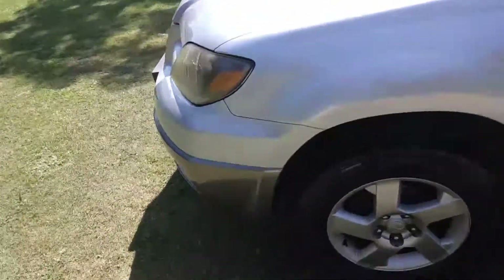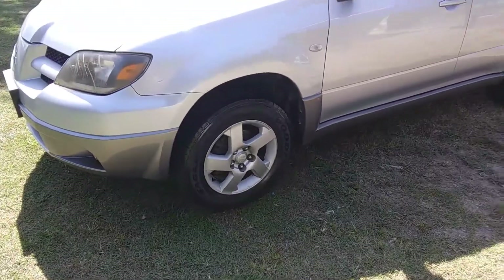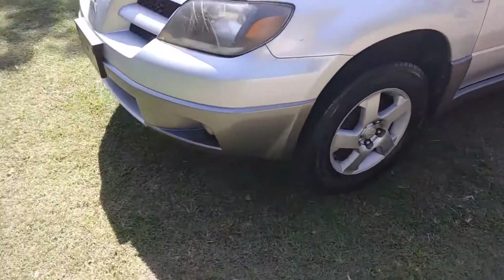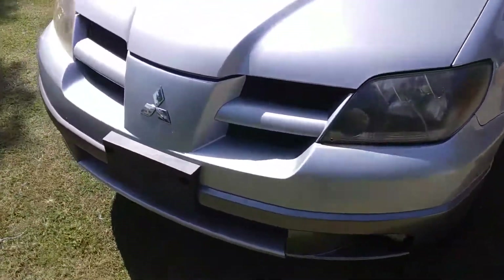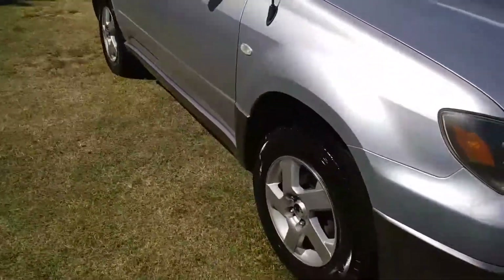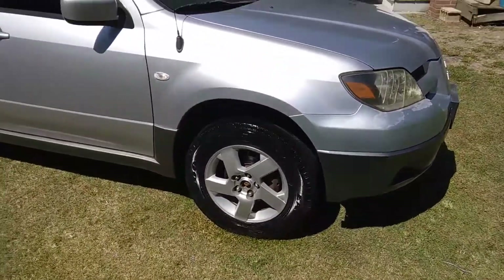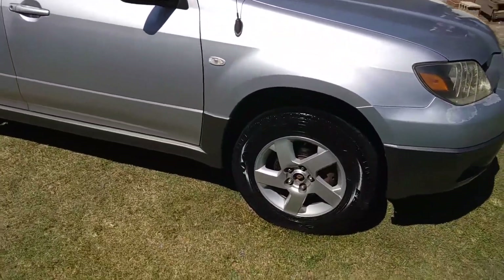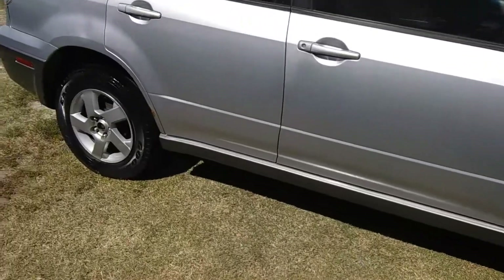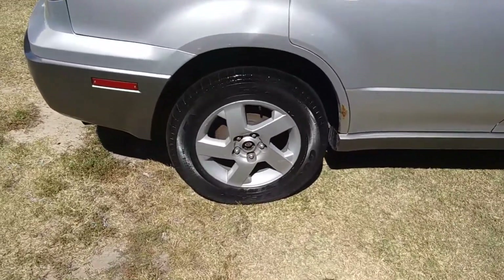What's up guys, back again with another video. A customer's ride is done — came back to show you guys how it turned out. I did this last night, customer looking good. All I gotta do is touch it up a little bit.